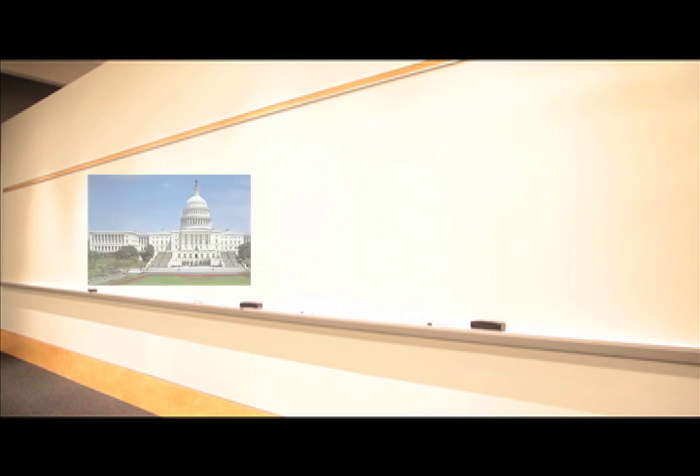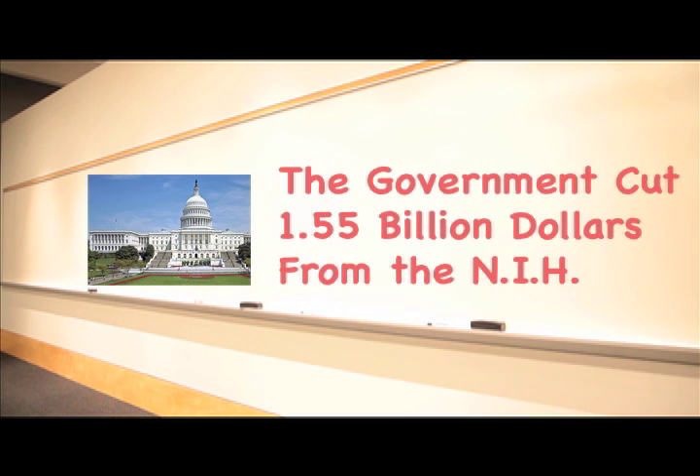This isn't all good news for the NIH, though. On March 1, 2013, President Obama had to sign an order to initiate the sequestration, which cut $1.55 billion from the NIH. This has forced them to reduce the amount of funds being sent to already-approved projects, and may make it more difficult for new projects to receive the funding they so desperately need.